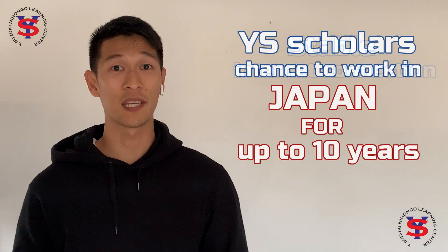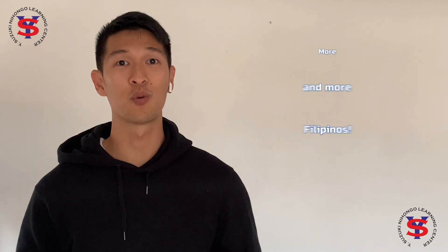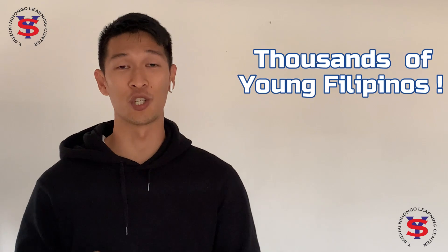On top of the scholarship allowances, YS scholars can compete for the chance to work in Japan for up to 10 years. YS scholars must complete the entire program and pass the language exams. Throughout the program, we will be having friendship days where YS scholars must meet native Japanese speakers and potentially sponsors who would like to bring them to Japan. Giving back is a practice we encourage our students to do, so our goal is to continue providing this opportunity to more and more Filipinos, and we need the help of our graduates. Sponsors of the YS Scholarship Program have agreed to shoulder the tuition expenses and scholarship allowances for the November 2020 batch. With the combined effort of our sponsors, as well as graduates from our YS Online Scholarship Programs, we can help thousands of young Filipinos achieve their dreams.